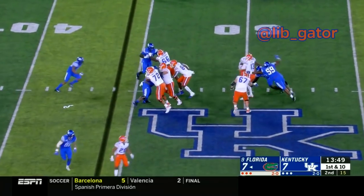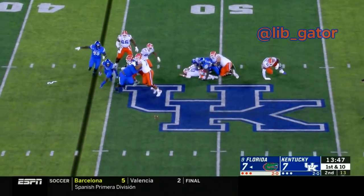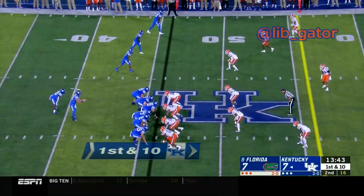Franks now drops back, runs some pressure and the ball comes out — it's on the ground. Kentucky falls on it at the 46.